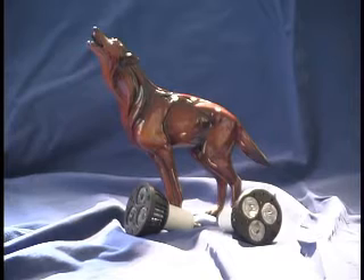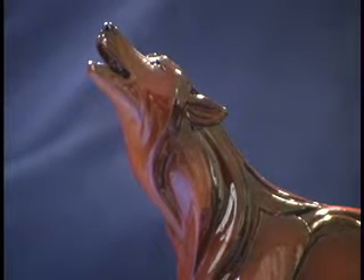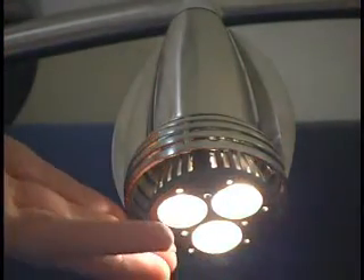Lighting professionals, architects, industrial designers, and maintenance departments will find these MR16 GU10 3.3W lamps to be excellent solutions for their maintenance-free applications. These lamps are commonly used for accent, task and display case lighting, track lighting in museums, and elevators.